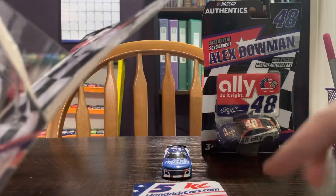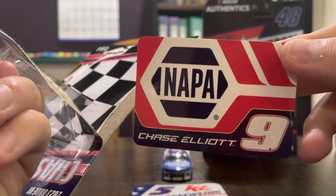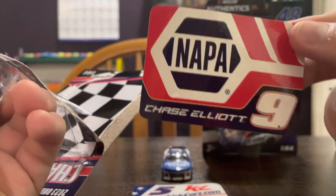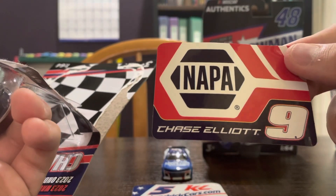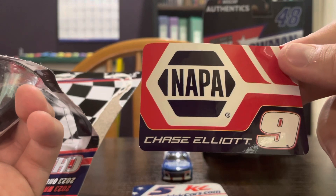Let's get Chase out of his box. Here we got the sticker — we got the number nine, the NAPA Know How logo, now in blue with the hexagon being blue and some red lines going around the NAPA logo.